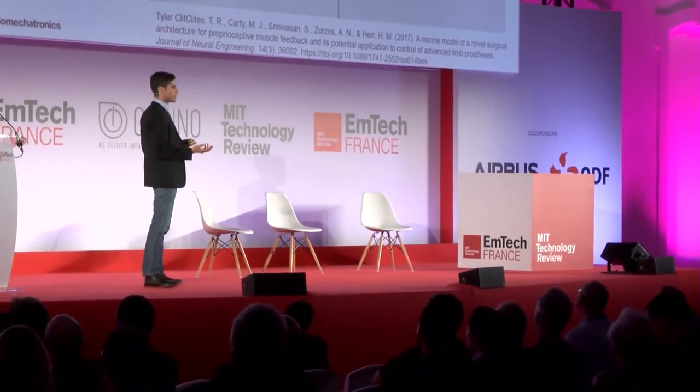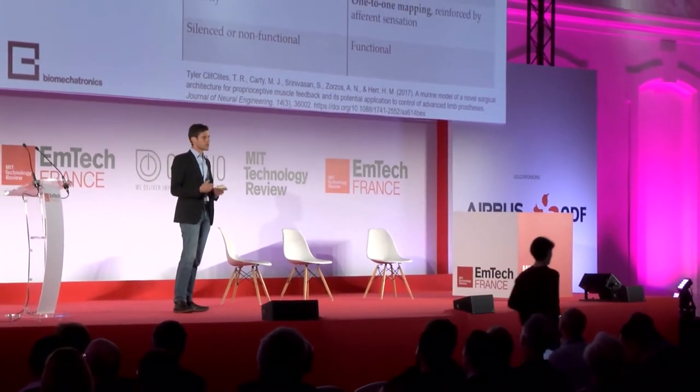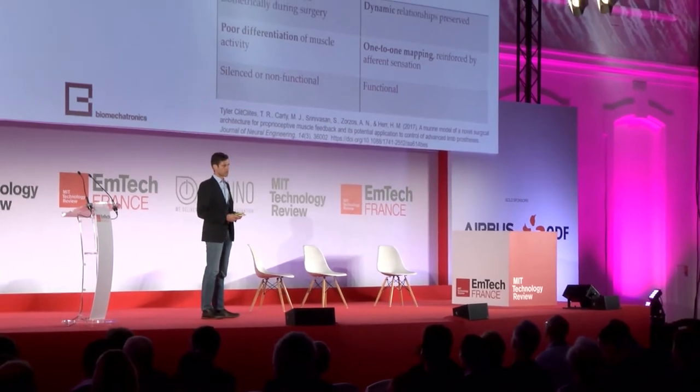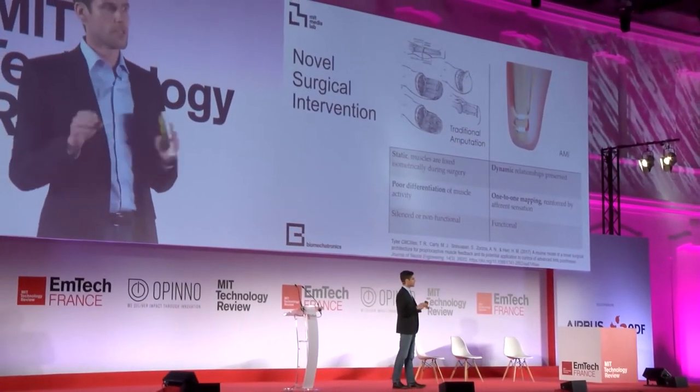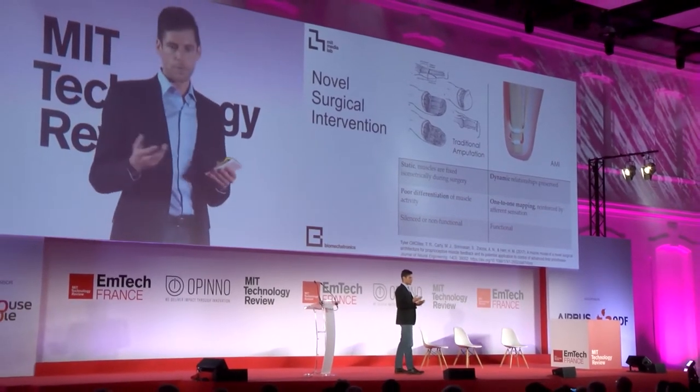Traditional amputation hasn't actually changed in something like 150 years. If you need to go through this process, your leg is cut, the bone is cut at a certain point, and the soft tissue is folded up and bound together, mostly so that it fits well into a socket so you can have a device attached to you. The problem is this was designed 150 years ago and it doesn't allow for a human-machine interface to actually work. So what we're doing is we're rethinking things — using something called an AMI, an agonist-antagonist myoneural interface. This allows us to change the entire way we do the amputation so we can preserve the muscle leash, the nerve leash, and the muscle bodies.